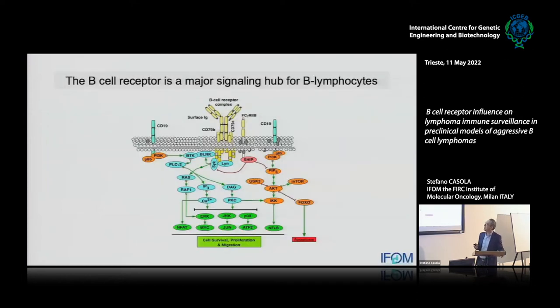The B cell receptor is part of a complex series of surface receptors expressed on lymphocytes. But differently from many others, this receptor is really defining life and death of a lymphocyte. A B cell exists because of its ability to produce antibodies and to recognize antigens through the B cell receptor. It is not far-fetched to think that this receptor plays all the major functions that define the fate of a lymphocyte.